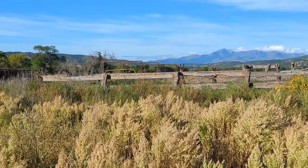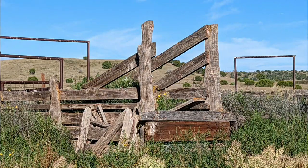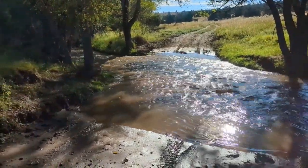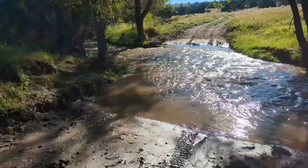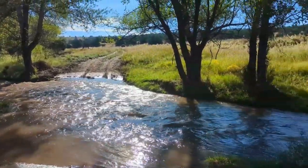We're headed to the river. Made it to the river — look how high it is. I wouldn't have crossed this on the ATV; I was always kind of scared. But this is really deep. It is beautiful.